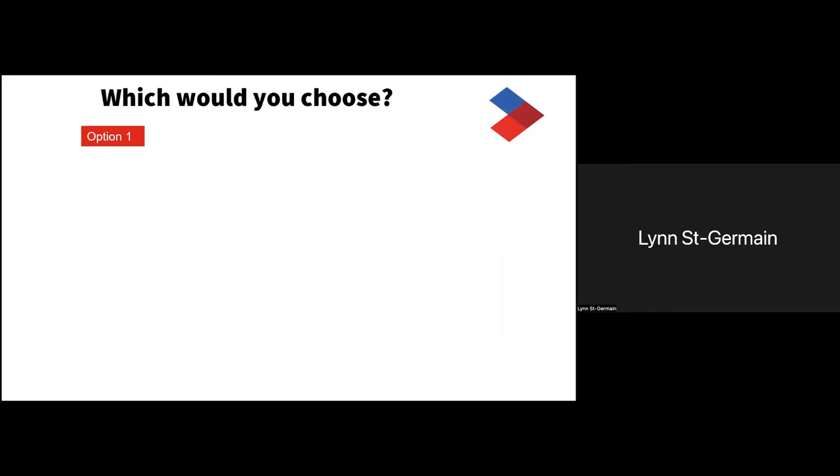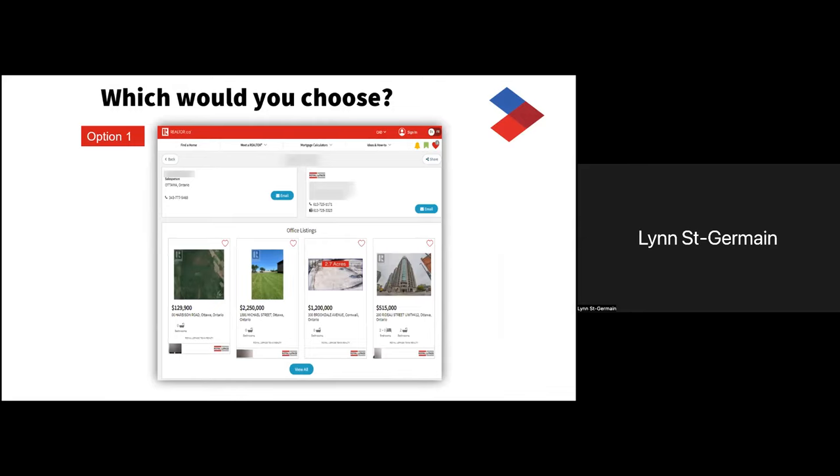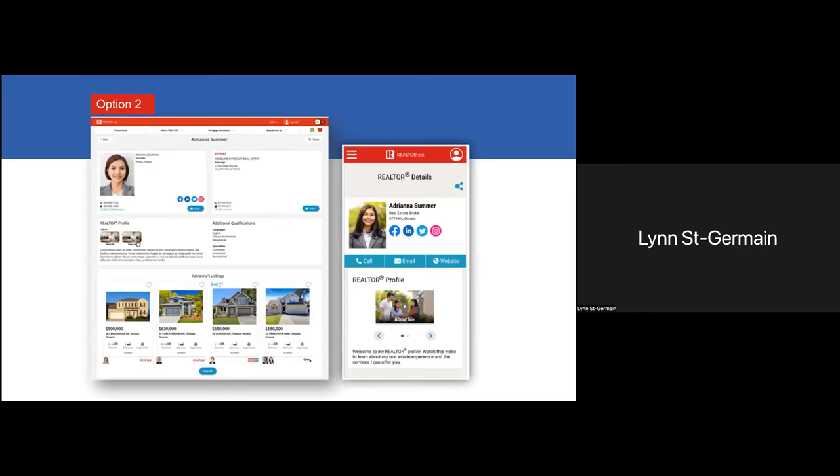Put yourself in the consumer's shoes for a minute. I'm looking to hire a realtor, I go to realtor.ca, and I come upon a profile with really not much about the realtor. Unfortunately, when I did a search on profiles, I found so many that look exactly like that. The options you want to aim for are these two great examples: you have your picture, a description of services, two videos, and on the right is the mobile version showing an 'About Me' video. Remember, 15 million people looked at realtor profiles last year, so it's really important to take the time and make this space work for you.